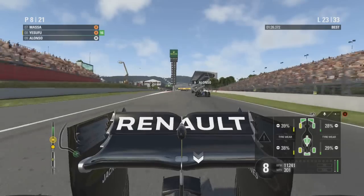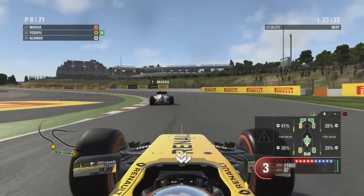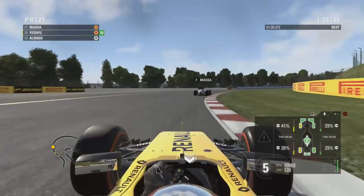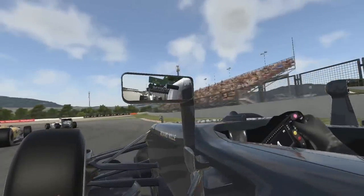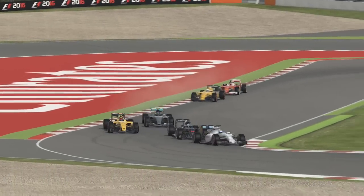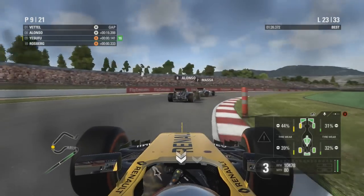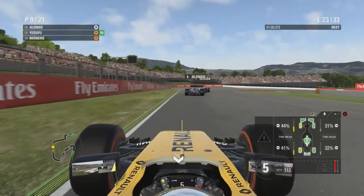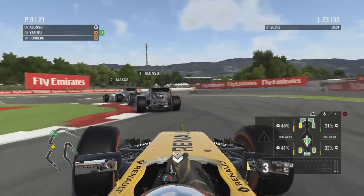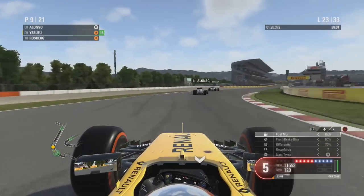Onto lap 23 we've managed to hold the two-stoppers behind us for quite some time. If they have to pit again we might actually beat them in the race. Felipe Massa manages to go around the outside of us but it got very close at turn one. Fernando Alonso on a two-stop strategy follows Massa past us. We actually tapped the back of Massa — very lucky not to spin and lucky not to damage our car. Massa is on hard tyres, possibly converted to a one-stop, while Alonso is on mediums.